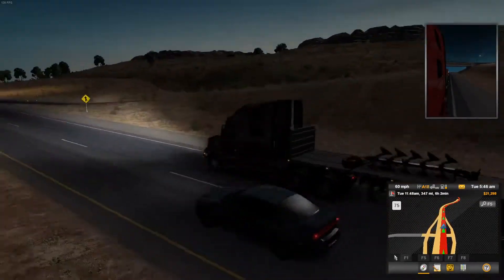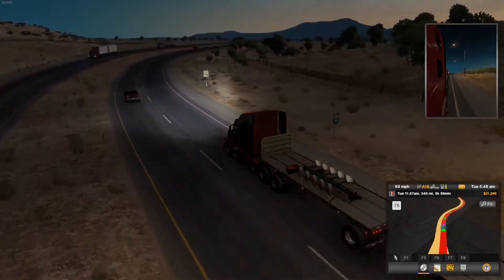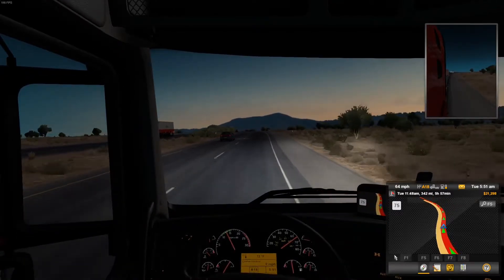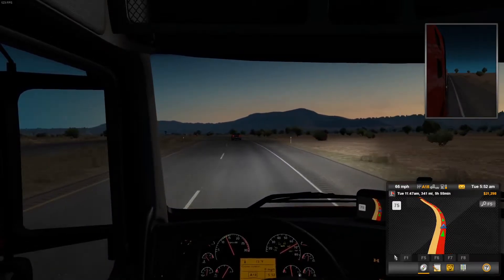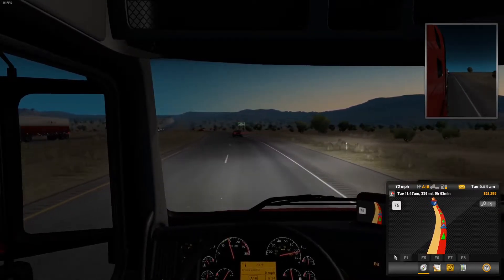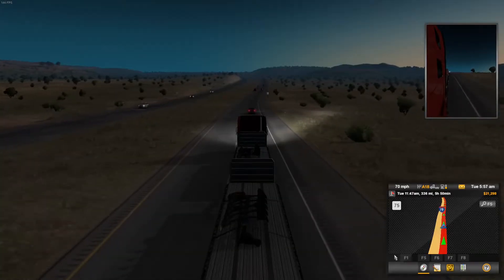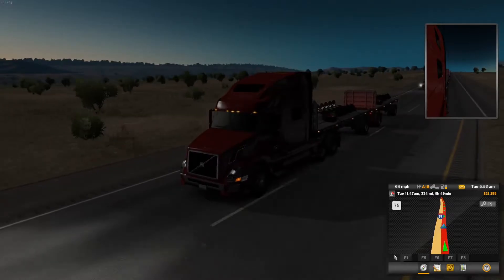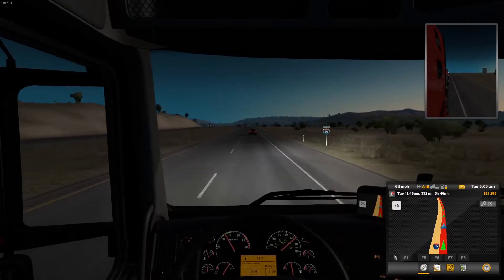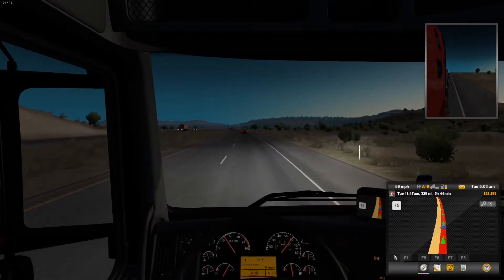Let's see what the engine brakes sound like — sounds like slowing down at the moment. It's definitely a very powerful truck, but it's only hauling like 6,000 pounds. So this delivery could potentially be way faster than the other two. The engine brake sounds different from the retarder, which is kind of interesting.